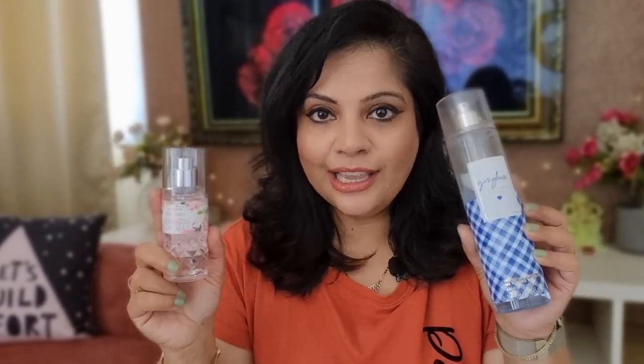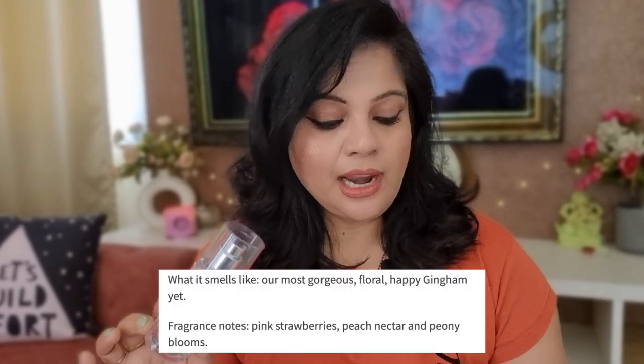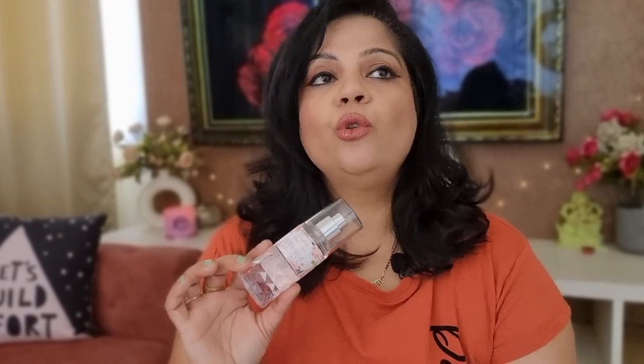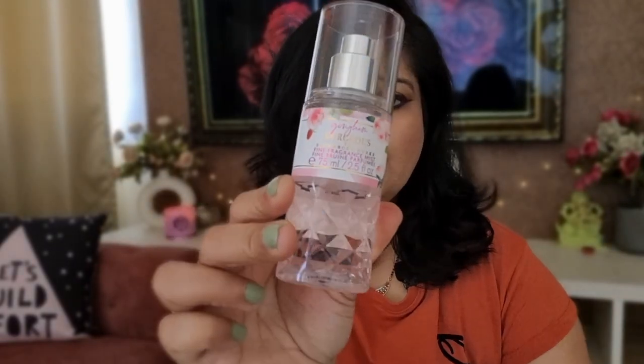The fragrance notes are pink strawberries, peach nectar, and peony blooms. The original Gingham also has a peach note in the form of white peach, so this is more of a floral fruity fragrance.